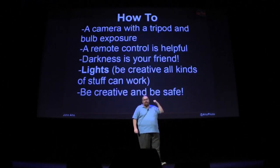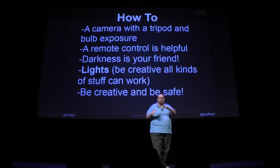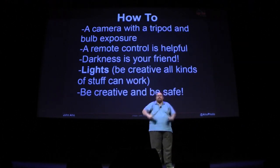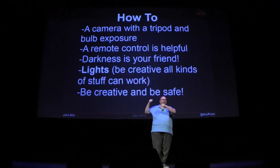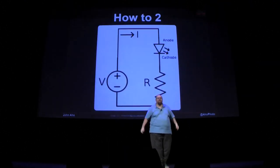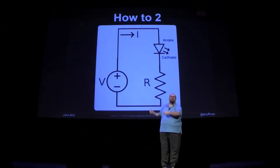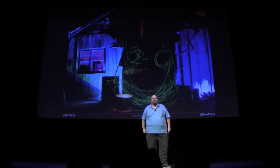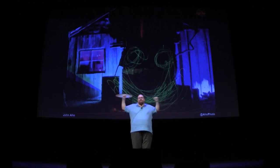So basically, the tripod with the bulb exposure, the remote control so you don't have any camera shake — when you're taking a picture for 15 to 20 seconds, you shake it and it doesn't work so good. Finding a place that's dark is awesome. At the table outside, I have a sheet with instructions on where you can get some stuff, and I'll be happy to answer any questions. Each one of these boxes isn't that hard to build. Thank you.